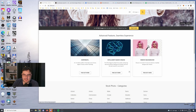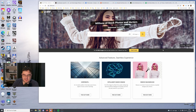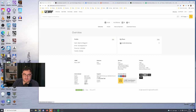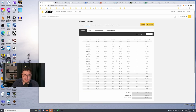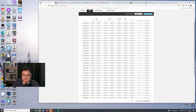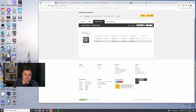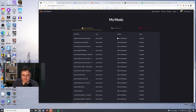123RF however is one of my best performing libraries. I have about 250 files online on this library and my earnings for 2021 on 123RF are $57.68. When I sell a track here I get about eight dollars — I sold one track and it gave me eight dollars. Not that much, but it's at least something. So 123RF is one of the better performers.